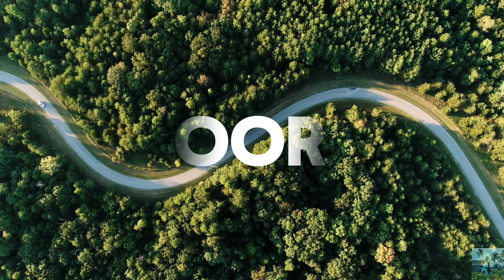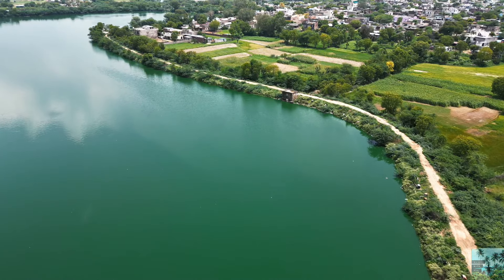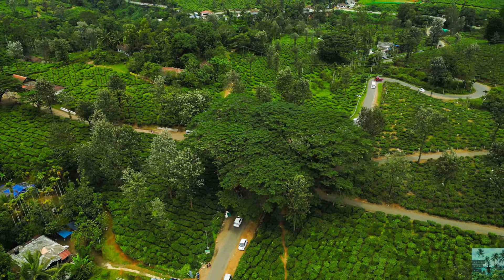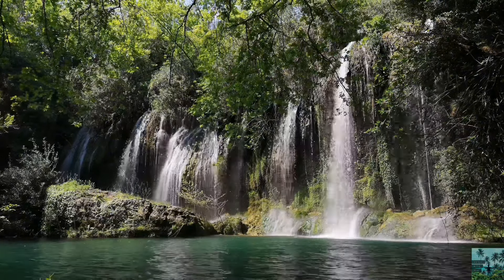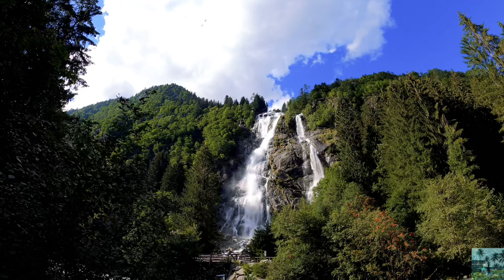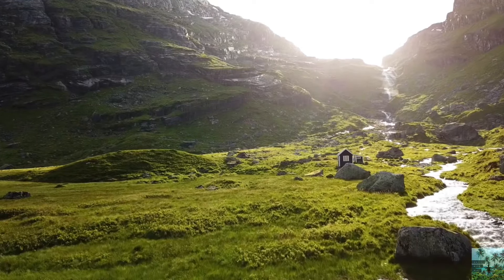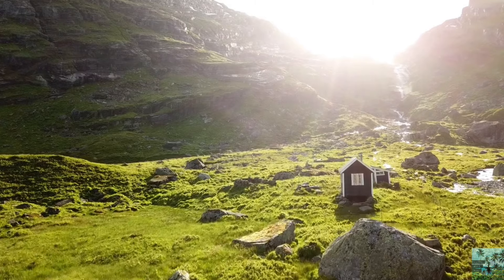The next location is Coorg — a hill station in Karnataka, also known as the Scotland of India. It is very famous for its tea and coffee plantations, exotic greenery, and natural beauty. During monsoon, the hill stations and waterfalls make it a very unique and pleasant destination. If you are planning a family trip to Coorg, August or September is the best time, as rainfall reduces and you can complete your trip without any challenges.